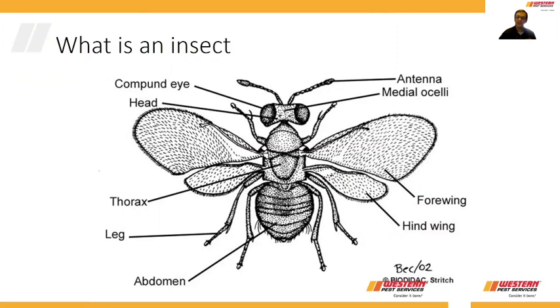The first thing that we always look for is the total number of body parts on these small critters. In the case of insects, they have three body parts: a head, a middle part called the thorax, and the rear end called the abdomen. So if they have three body regions, we're going in the right direction.